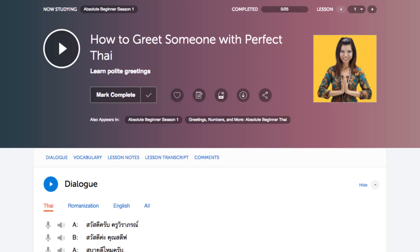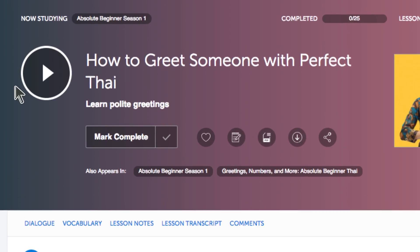Number four: download the PDF notes and transcripts. Want to practice reading on your own time? Save the lesson notes and transcripts as PDFs to your device and keep them forever. That way, you can open them up and practice reading at any time. You can also print the PDFs out to keep as physical reading material.